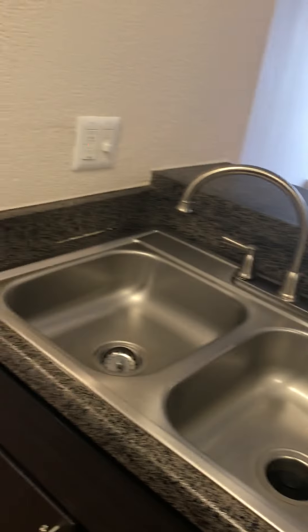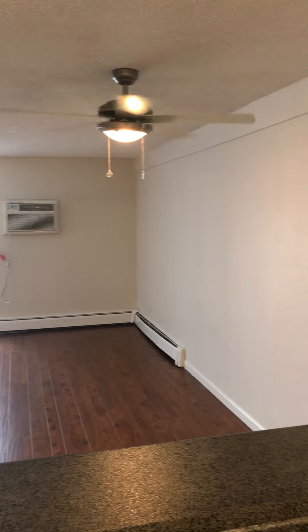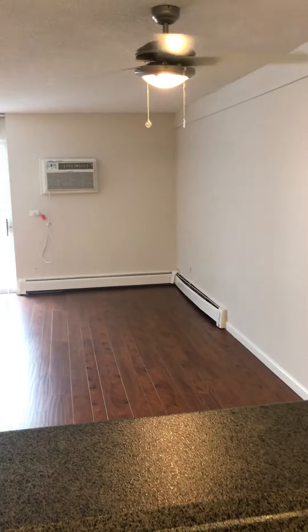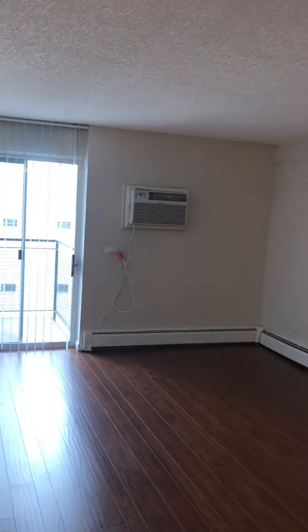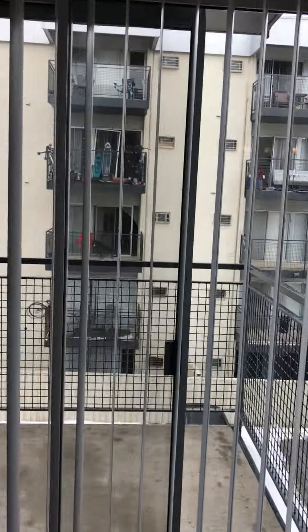Dishwasher, yes. And you look out, and there's a place for a dining room table. You've got these huge closets when you walk in, and this goes out to the balcony.